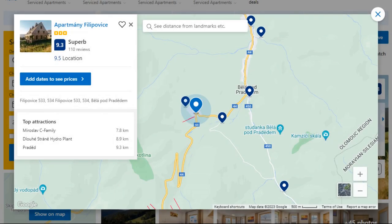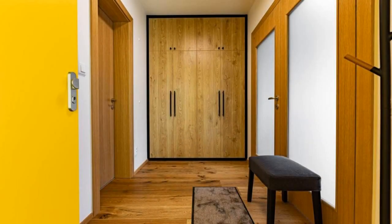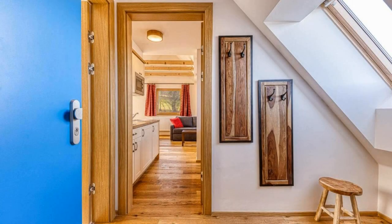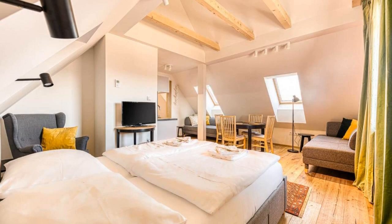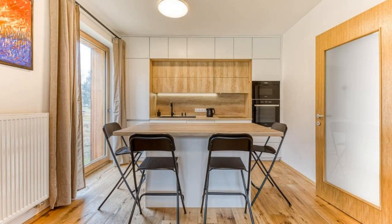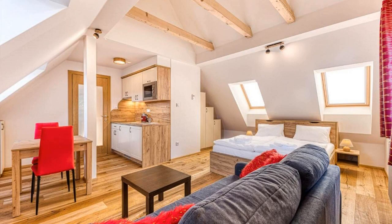Number 1. It is a 3-star property. The location of the property is outstanding and the guests love walking around the neighborhood. Check-in time is 2 pm and check-out time is 10 am. Guests are required to show a photo ID and credit card at check-in. Pets are not allowed in this property.